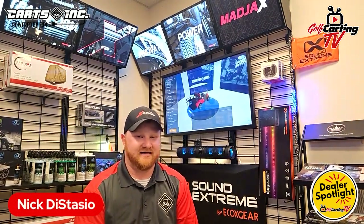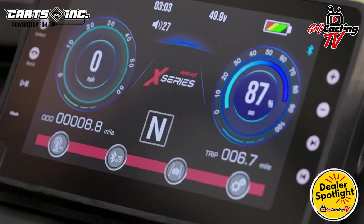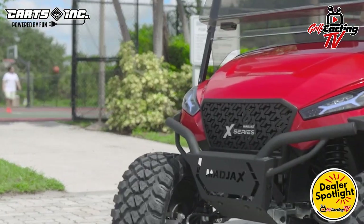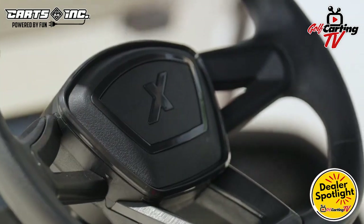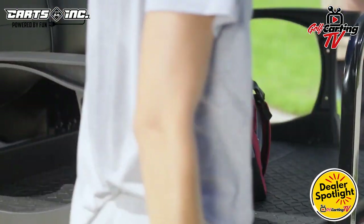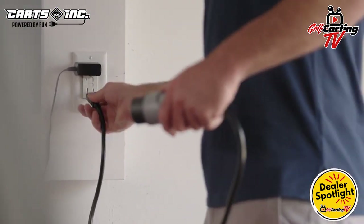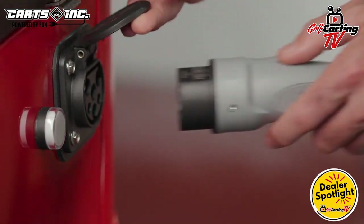Our newest brand is the Gen 2 Mad Jack's X series — they're going to be here in hopefully a couple of weeks. I think that's going to be a complete game changer on our sales side, given the way they support their customers. I think it's going to take us to the next level.